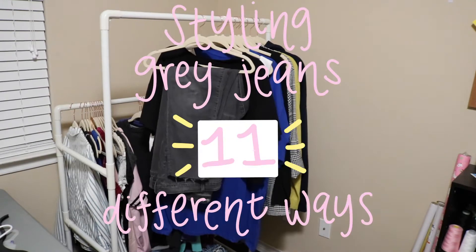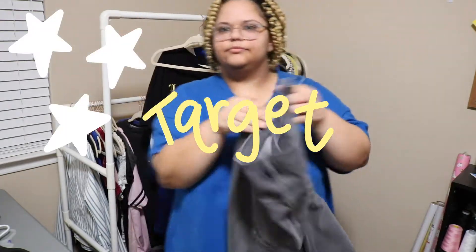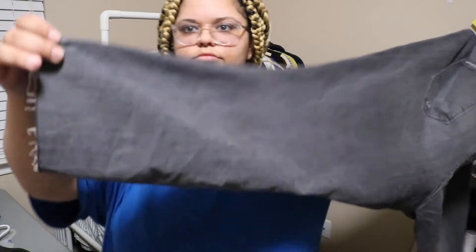Today we're going to be styling some gray jeans. I wanted to do this video because gray jeans — I see them a lot, but I don't really see many people wearing them. I see them at stores and stuff, but I really like them, and I actually have two pairs of them.